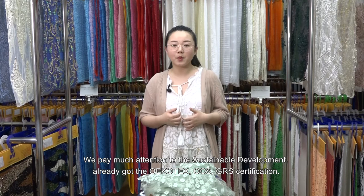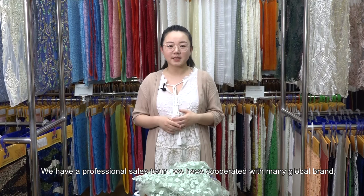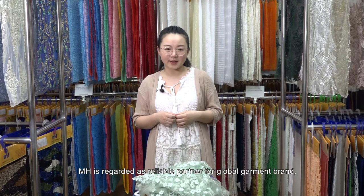We pay much attention to sustainable development and have already received the OEKO-TEX OCS and GRS certificates. We have a professional sales team and have cooperated with many global brands like H&M, Zara, Uniqlo, and so on. MH is regarded as a reliable partner for global garment brands, home textile, and fabric and accessories.